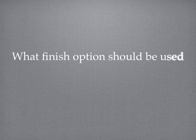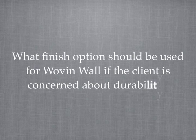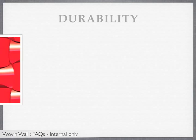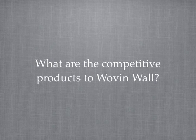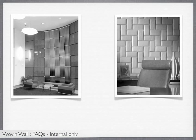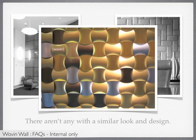What finish option should be used for Woven Wall if the client is concerned about durability? The most durable finish for Woven Wall is polyresin, or varia with a sandstone finish. Although there are many decorative alternatives that can be used instead of this solution, there aren't any with a similar look and design as Woven Wall.